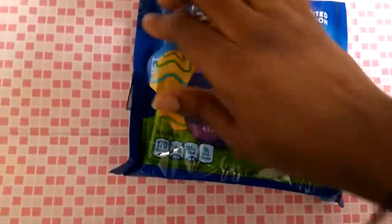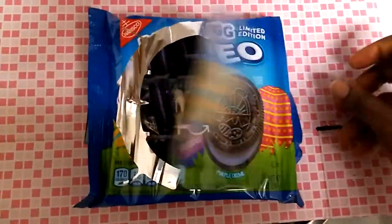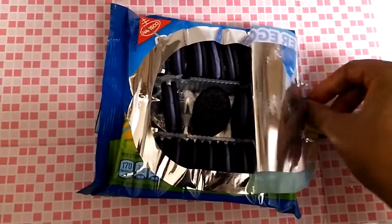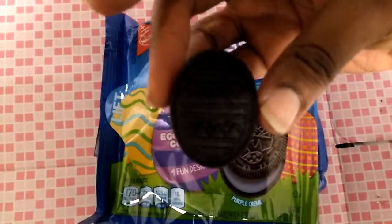Now I'm going to show these cookies to you guys. I see someone got to them first before I did, but here are the cookies. Here's a cookie right here with an egg design on it.